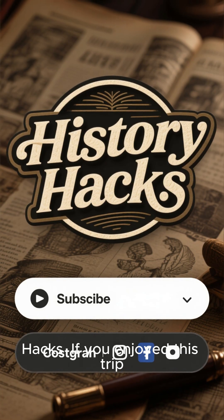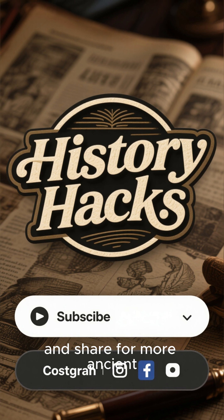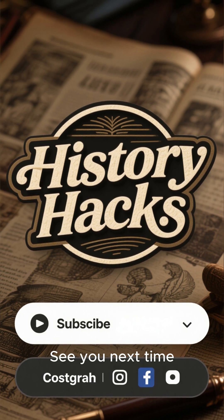Thanks for watching History Hacks. If you enjoyed this trip into deep time, like, subscribe, and share for more ancient mysteries. See you next time!